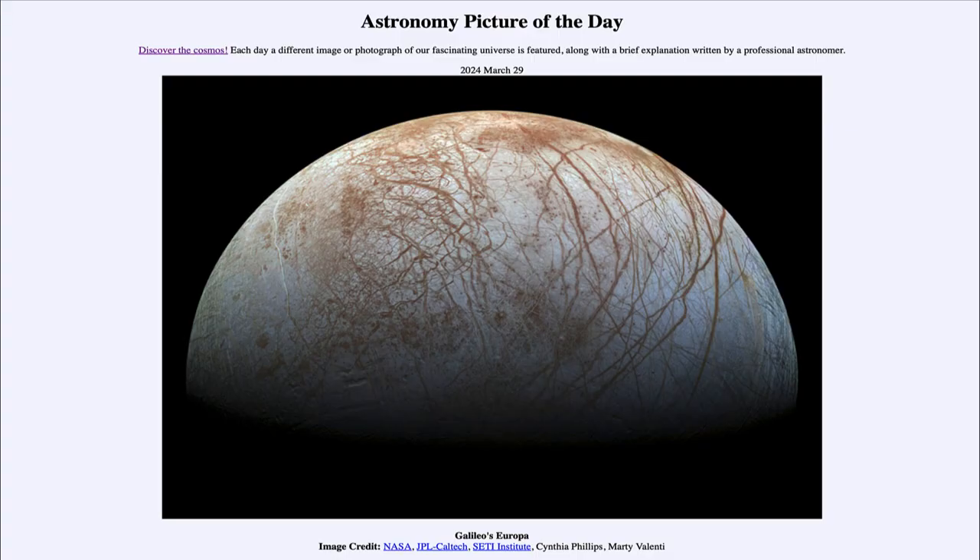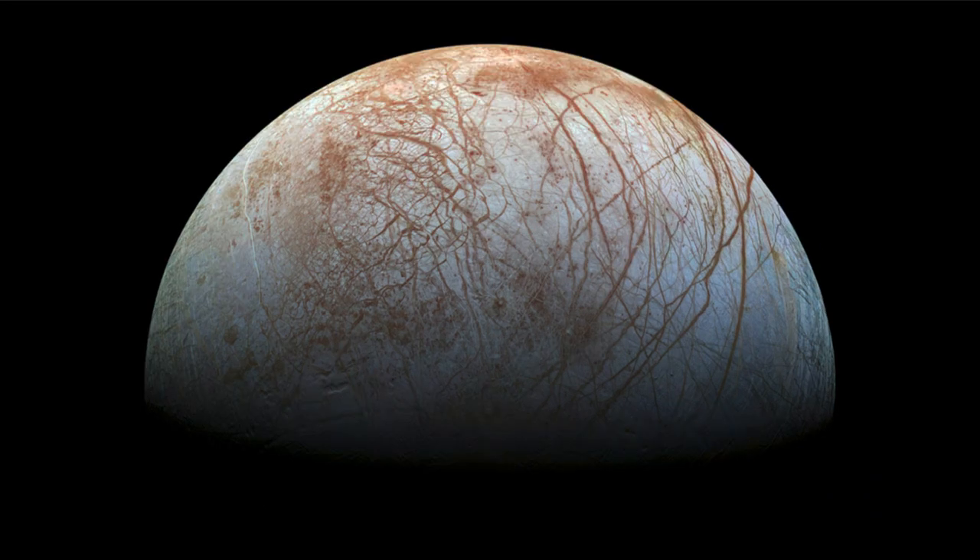Greetings and welcome to the Astronomy Picture of the Day podcast. Today's picture for March 29th of 2024 is titled Galileo's Europa. Here is an image from a couple of decades ago of one of the moons of Jupiter known as Europa.